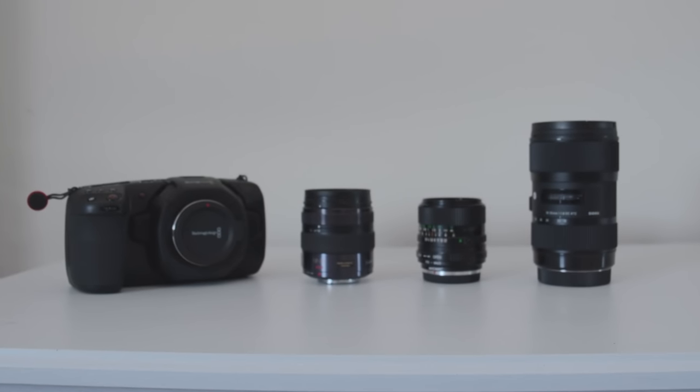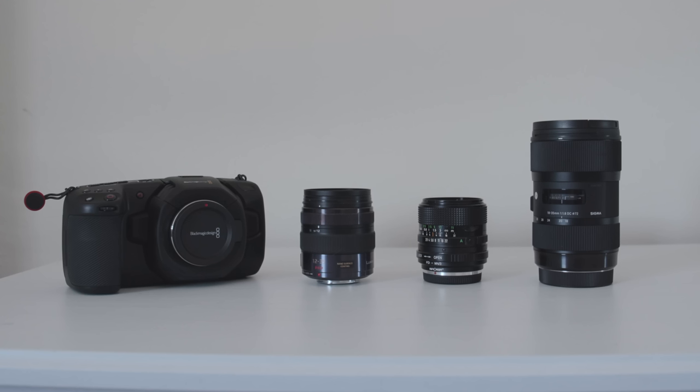These lenses are from three different brands, aim at a different kind of shooting style, and are all under a thousand US dollars.